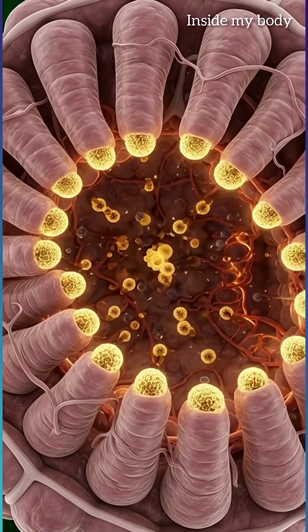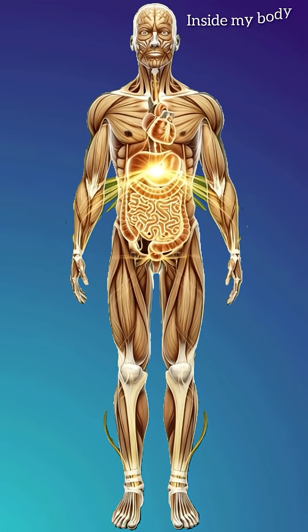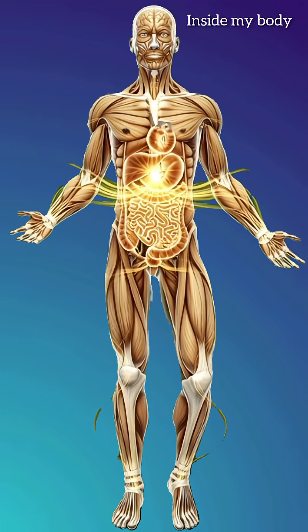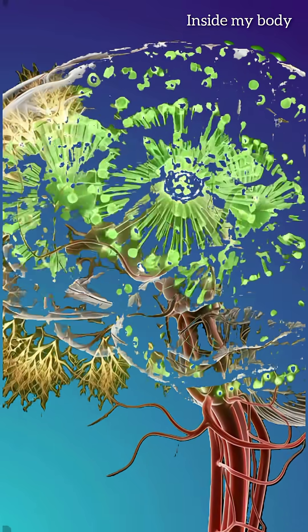Then, in the small intestine, powerful antioxidants called catechins and polyphenols get absorbed by tiny finger-like villi. You can literally see these glowing particles jump into your bloodstream and race toward the heart.